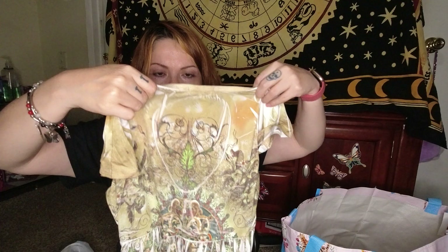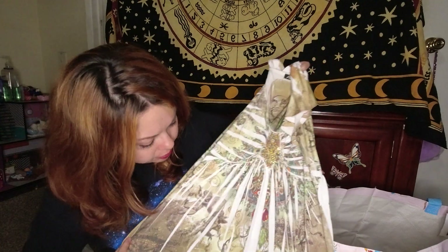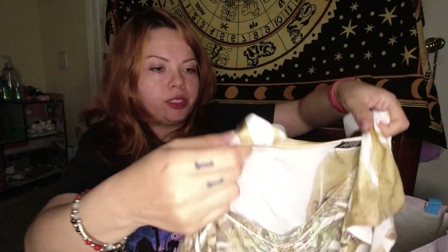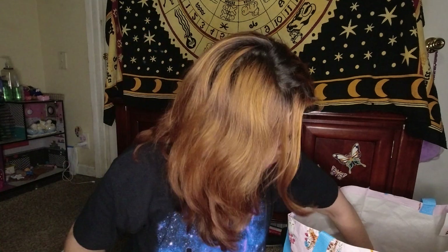Next we have a little printed dress in a small, and I believe I got this because it has cherubs on it — yeah, cherubs. I love them, I'm obsessed. It's very Y2K-ish as well. I wish I was a large, but a small will not fit me right now, so that's getting listed for sure.